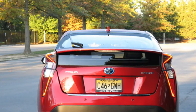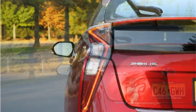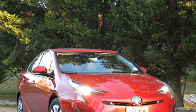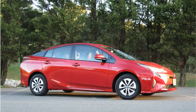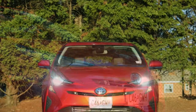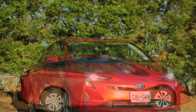No hybrid competitor can match the Prius when it comes to fuel economy. The Prius gets 54 miles per gallon in the city and 50 miles per gallon on the highway, which easily surpasses the Honda Accord Hybrid at 49/47 mpg city/highway and the Chevy Malibu Hybrid at 49/43 mpg. If you opt for the Prius Two Eco, which has been tweaked to further improve efficiency, you'll get 58/53 mpg city/highway.